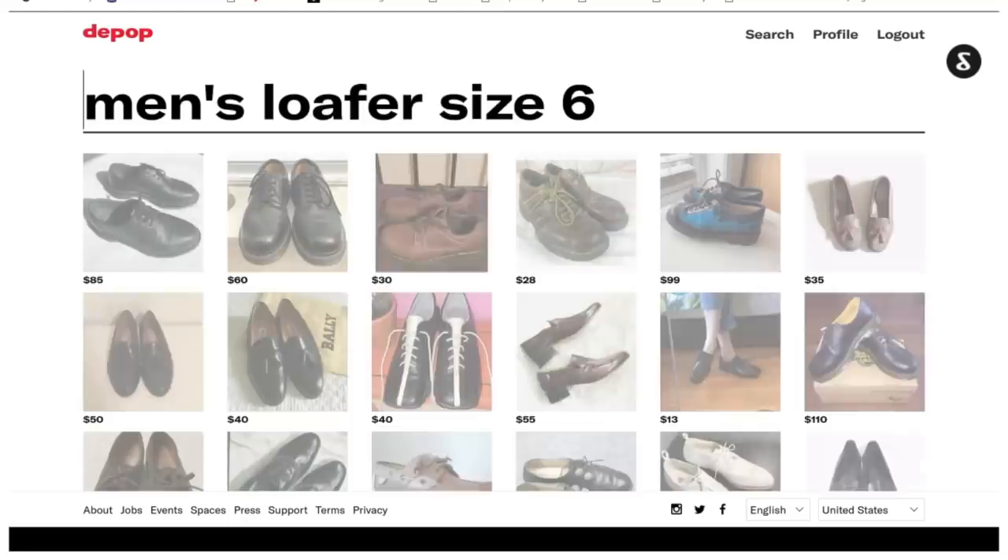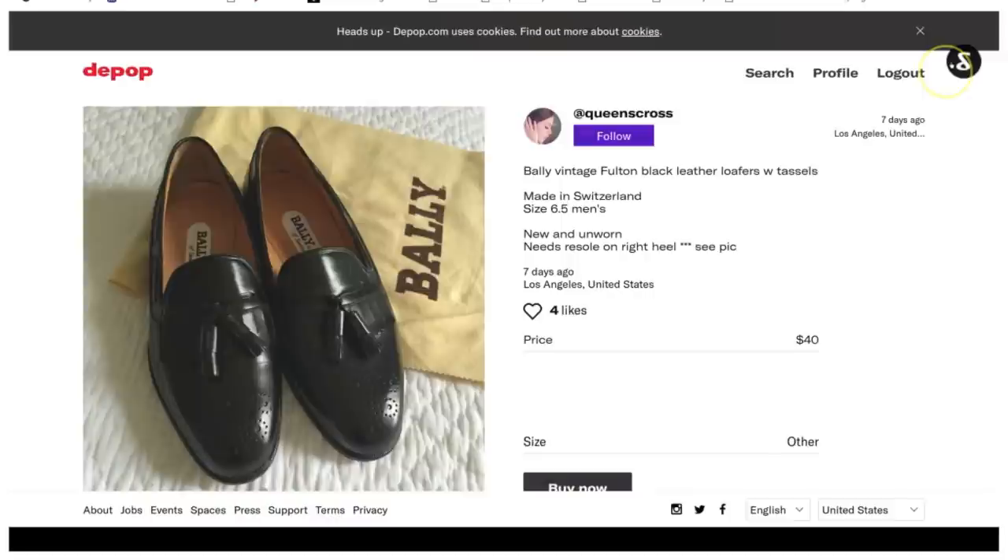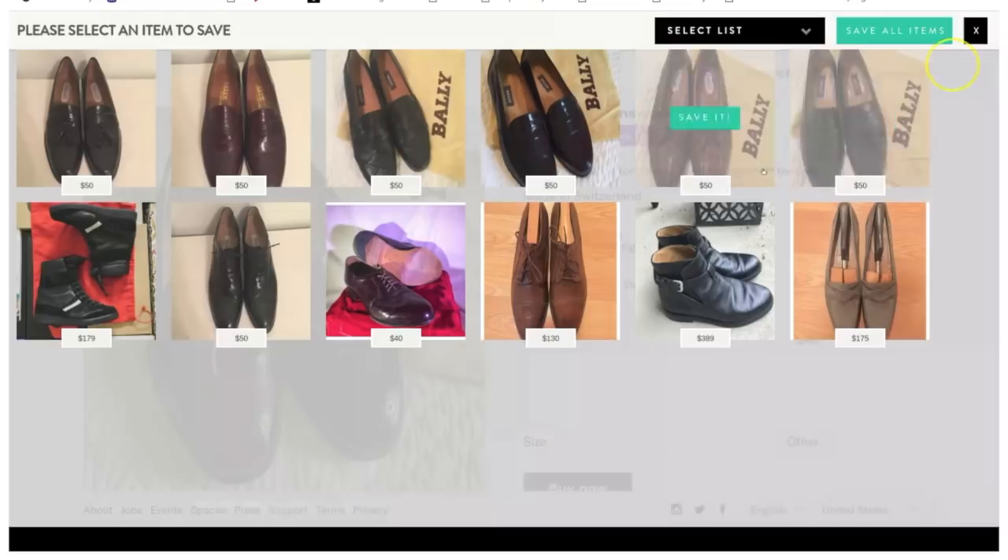There are also amazing online consignment, designer consignment, and thrift sites like Depop and Vestiaire Collective. Shopping secondhand is time-consuming — you have to go often and be mentally prepared to hunt a little, and not all of us have time. So if you want to shop secondhand for the cost benefits, the environmental impact, and the uniqueness of garments you can find, I'd definitely recommend starting with the online secondhand space because the search functions make it very easy and fast.